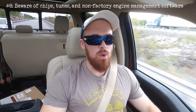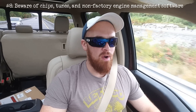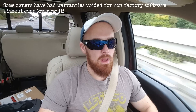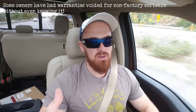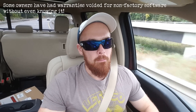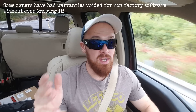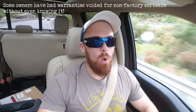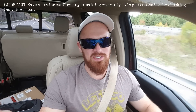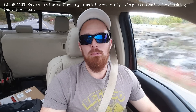Number eight: a note on modified software. You want to confirm the Q5 you're considering has never run non-factory engine management software designed to boost the engine's performance, because this could void your warranty or even cause engine damage. Also keep in mind that if the seller had previously run non-factory engine management software — a chip or a tune — and then put it back to stock before selling, it could still have a voided warranty without you or even the seller knowing about it. Your best course of action if you have any suspicions is to have the service department at the nearest Audi dealer run the VIN number through their system to make sure there are no issues with any remaining warranty.